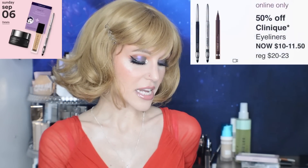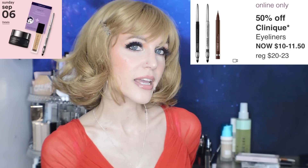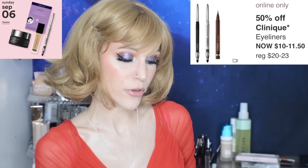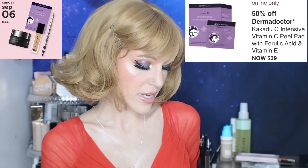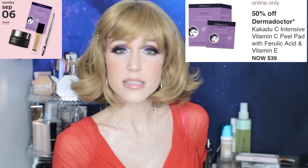We have 50% off Clinique eyeliners. We have quite a few to choose from here. I've heard a lot of people say they really love Clinique's eyeliners, and it seems to be people who have more sensitive eyes. I believe it's the Quick Liner that's holy grail status for quite a few people — $10, not a bad price at all. We also have the Dermadoctor Kakadu C Intensive Vitamin C Peel Pad with ferulic acid and vitamin E. It's not actually a vitamin C peel — it's a glycolic, lactic, and mandelic peel with some Kakadu Plum for your vitamin C. I haven't tried much from this brand, but I've heard good things. Let me know in the comments if you guys have tried this.